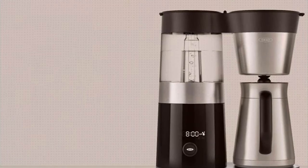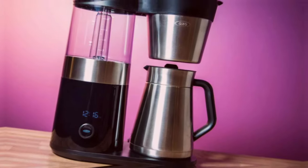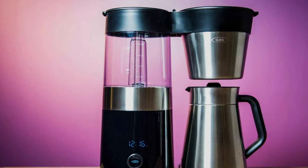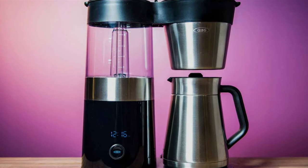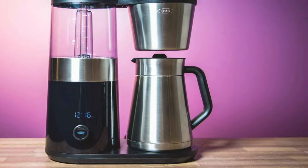What sets the OXO Brew apart is its simplicity. The intuitive LED interface lets you program your brew to perfection. The rainmaker shower head distributes water evenly over the coffee grounds, guaranteeing a rich, full-body flavor in every sip.